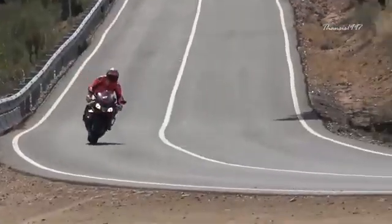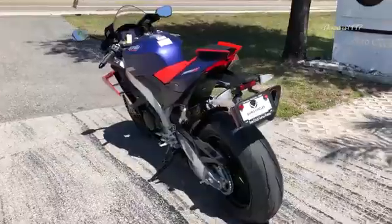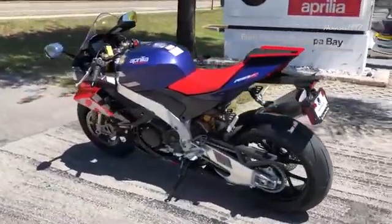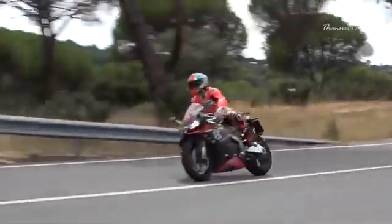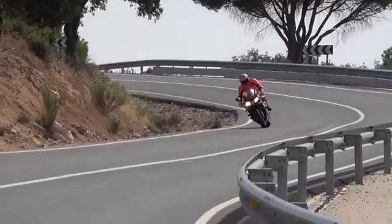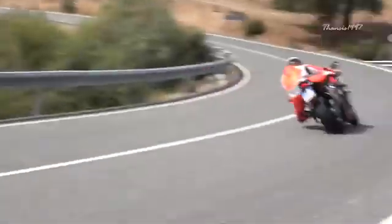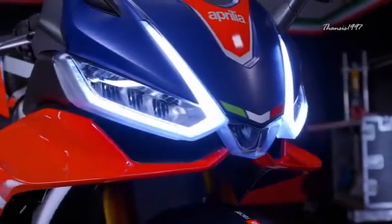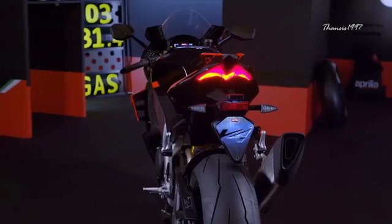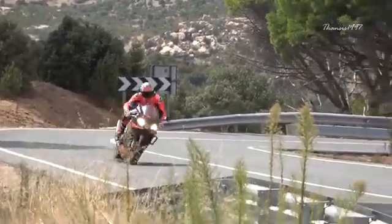Thanks to the 1078cc V4 engine, the power figures reach a maximum of 217 horsepower at 13,000 RPM, allowing the Italian two-wheeler to touch a top speed of 199 miles per hour. For such a performance-packed motorcycle, the RSV4 surprisingly doesn't disappoint on the emissions frontier either. Aprilia has managed to fine-tune it to Euro 5 emissions while making no compromise on its signature exhaust note and power delivery.